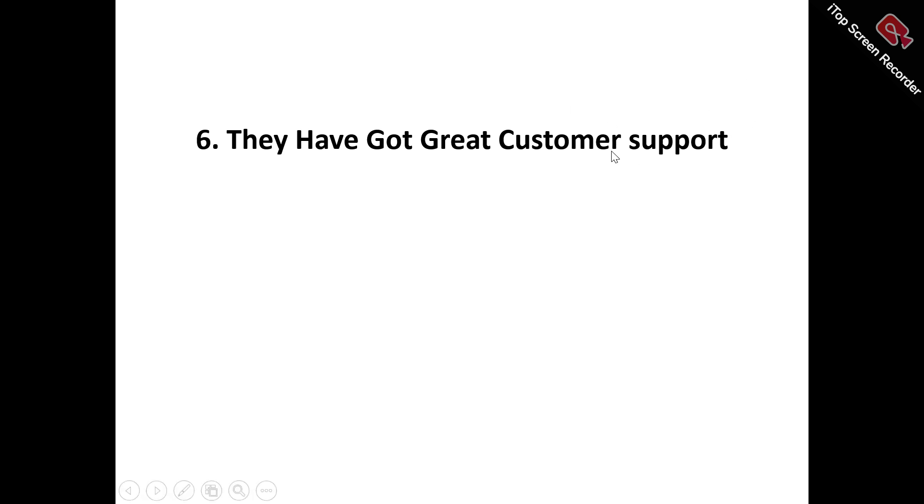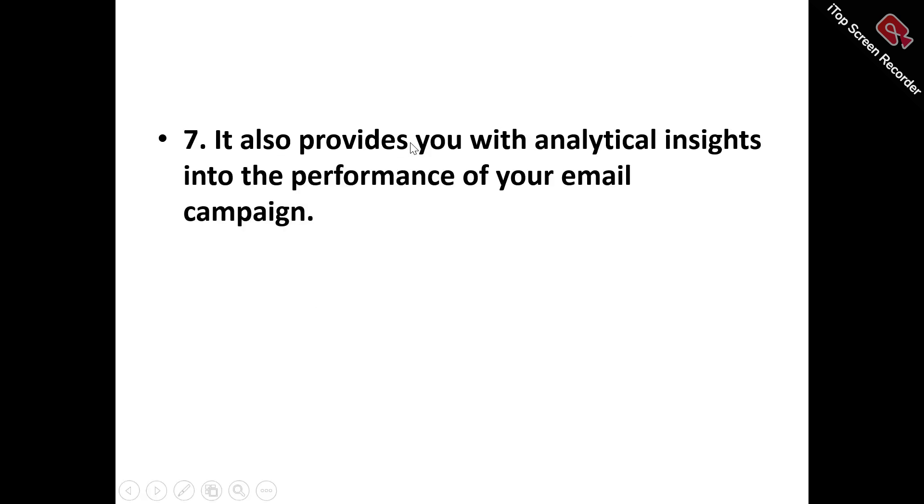Number six, you've got great customer support. For any product that you need to use, there is likely that you may encounter some difficulties while trying to use it for the first time. That's when the customer support comes in — always available to you whenever you contact them, to help resolve whatever issues or difficulties you may be having. Number seven, Mailivery also provides you with analytical insights into the performance of your email campaign. It offers actionable insights into key metrics such as interactions, frequency, total email sends, and total emails rescued from spam, while also categorizing performance on Gmail, empowering you to refine your email strategy, optimize your sender reputation, and maximize deliverability.